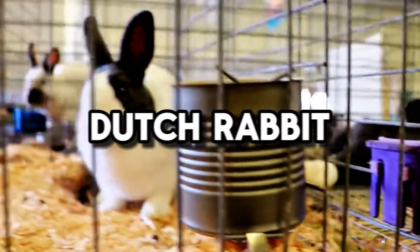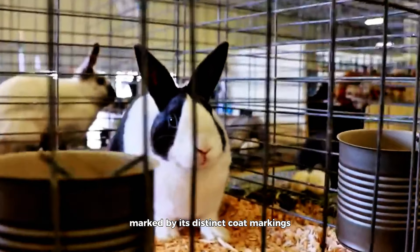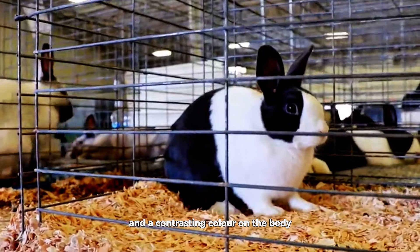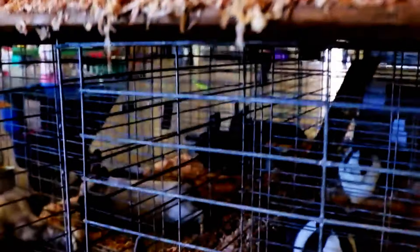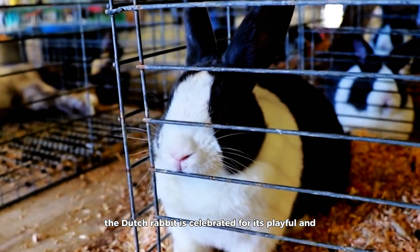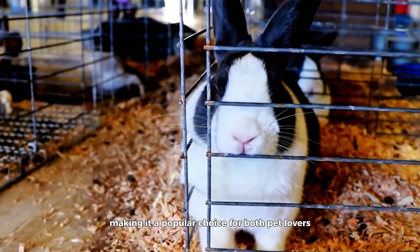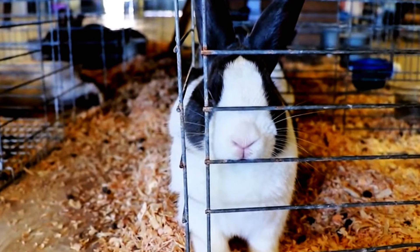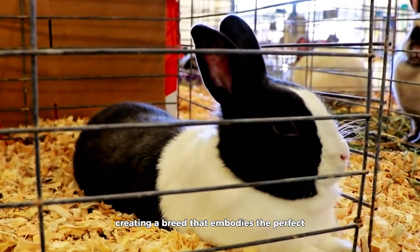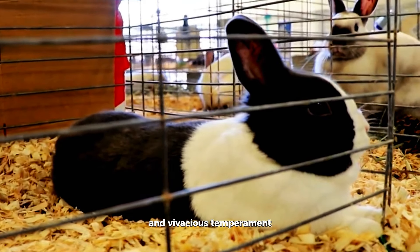Dutch Rabbit. Originating from the Netherlands, the Dutch Rabbit is a visual delight, marked by its distinct coat markings featuring a white blaze on the face and a contrasting color on the body. Its allure goes beyond aesthetics — the Dutch Rabbit is celebrated for its playful and energetic nature, making it a popular choice for both pet lovers and show enthusiasts. The vibrant personality of the Dutch Rabbit harmonizes seamlessly with its striking appearance, embodying the perfect union of visual charm and vivacious temperament.